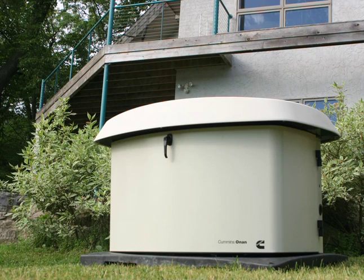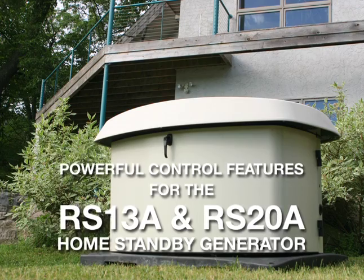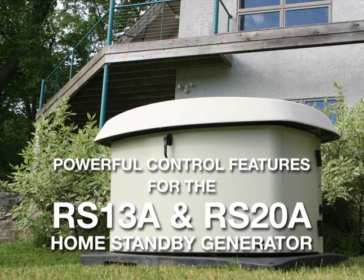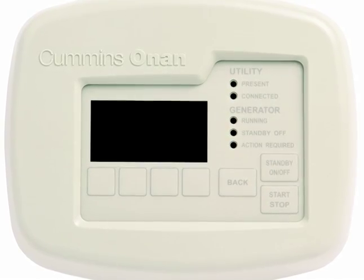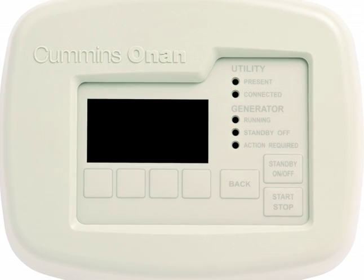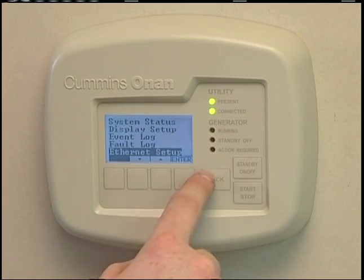Welcome. This video from Cummins Onan takes a look at the powerful control features of the RS-13A and RS-20A residential generator sets.